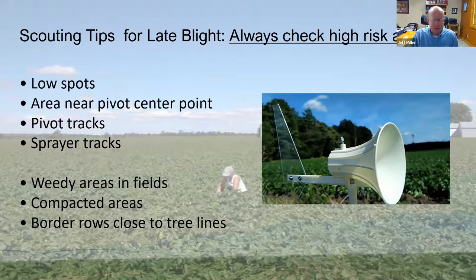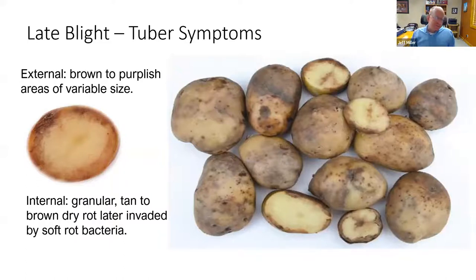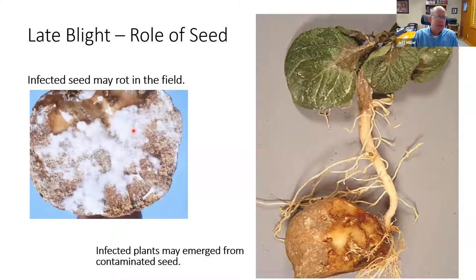Late blight tuber symptoms show a brown to purplish color on the outside, variable in size. It is a dry, granular, tan-to-brown rot that tends to be localized on the outside. During seed cutting, infected tubers can sporulate — the white growth can transfer to healthy seed pieces, which then go in the ground and produce infected plants. Tubers that are heavily infected are unlikely to produce a plant.